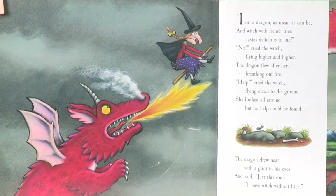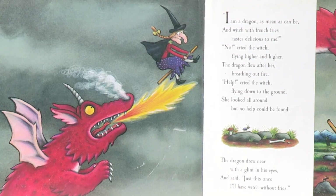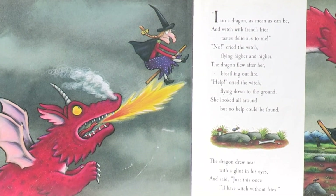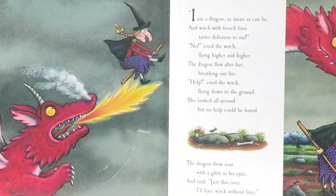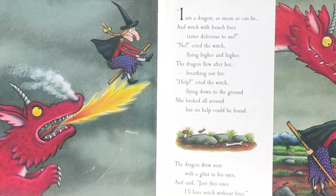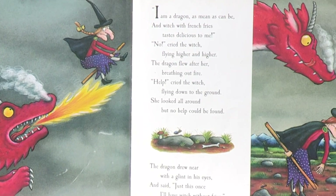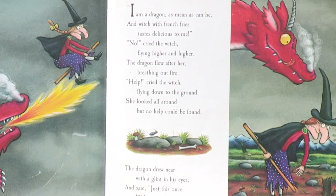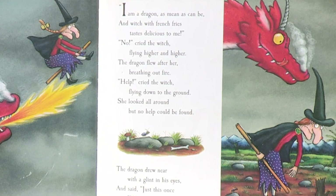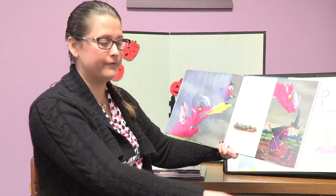I am a dragon as mean as can be, and the witch with french fries tastes delicious to me. No cried the witch, flying higher and higher. The dragon flew after her, breathing out fire. Help cried the witch, flying down to the ground. She looked all around, but no help could be found. The dragon drew near with a glint in his eyes and said: Just this once, I'll have witch without fries.